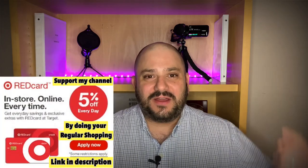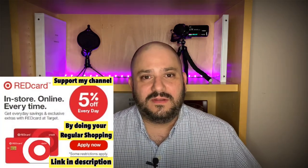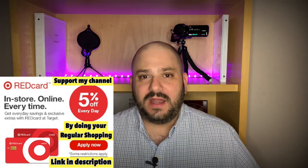Just go to Target.com by clicking my link below in the description and do your regular shopping. Don't buy anything you wouldn't normally buy. I appreciate your consideration — it really helps me reinvest in the channel when you do that.